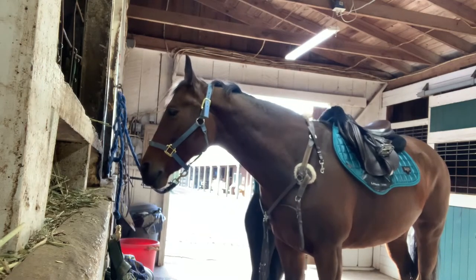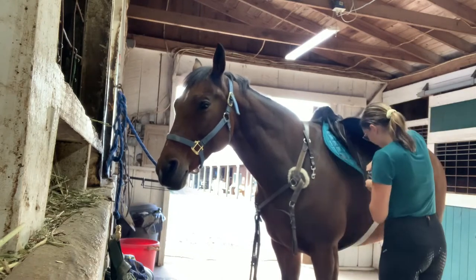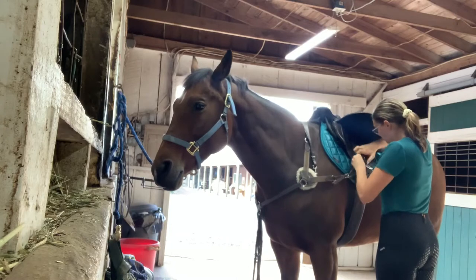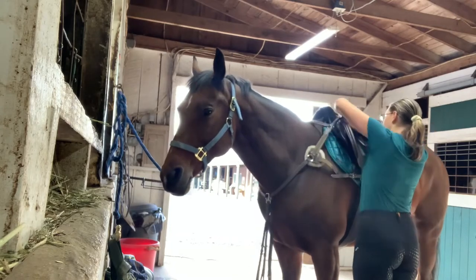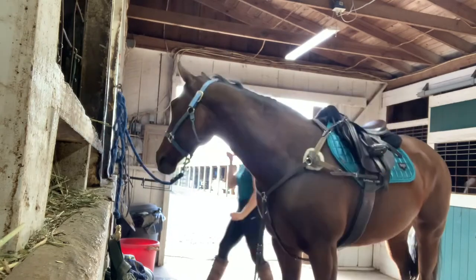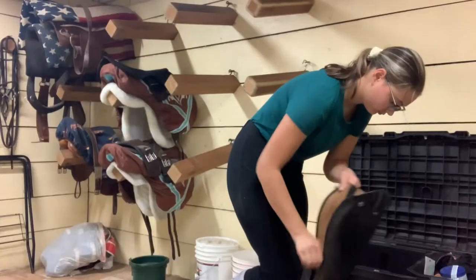Then putting on her girth on one side and then the other. I always use a breastplate just because her saddle slips — she has, like, no withers. So that's really fun. It's sometimes annoying to do every single time, but that's okay. Then I'm heading off to the tack room to do my stuff.